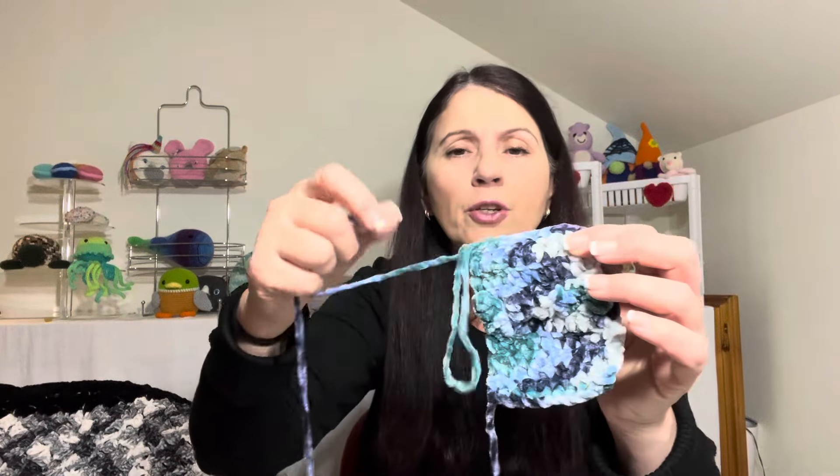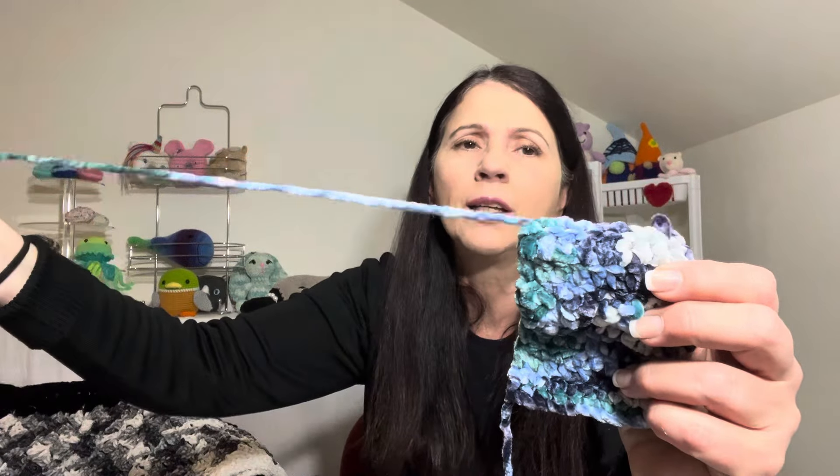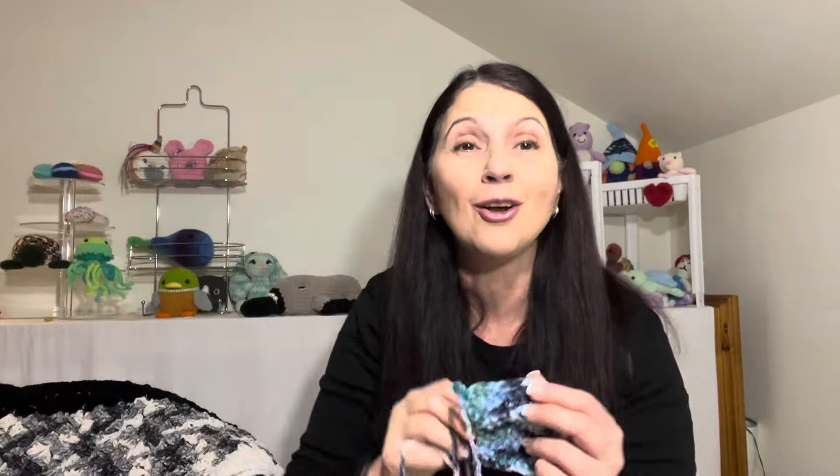You'll have no issue frogging it — let me show you how simple and smooth it is. It really is velvety smooth. So if you do make a little mistake, fear not, because you'll be able to frog it very easily.